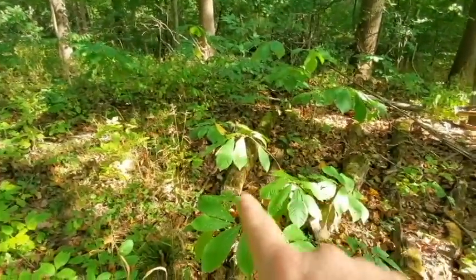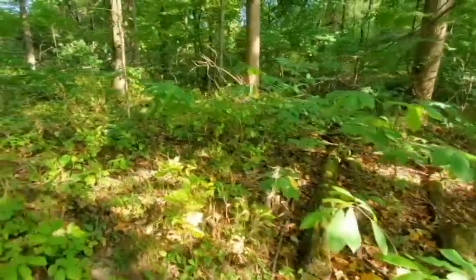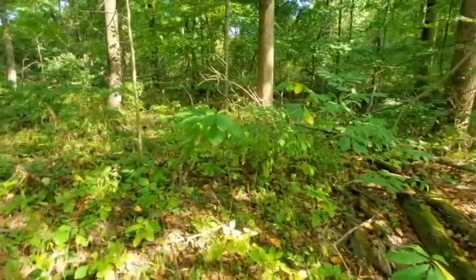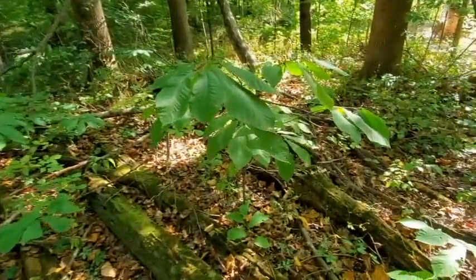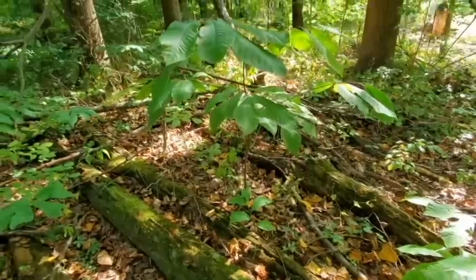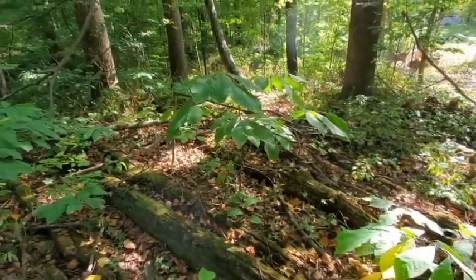Right here are some of the pawpaw trees that we have growing all through the woods. See all these — these are all small pawpaws. These are not nearly as big as some of them that we have down by the creek, closer to the wet ground, so we'll go down there and check those ones for any fruits.